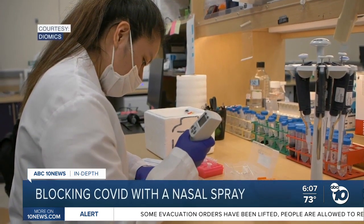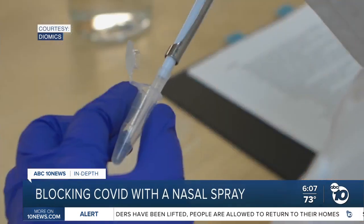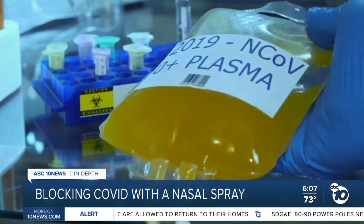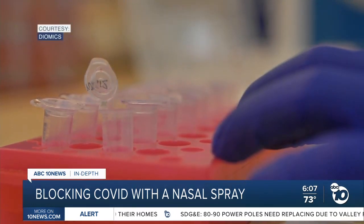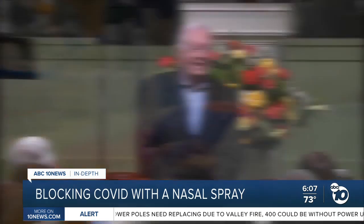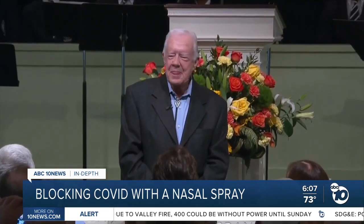There are more than 70 companies working on cloned antibody therapies for COVID-19 and a few are in human trials. It has some similarities to convalescent plasma, but cloned antibodies can be mass produced in a lab. The approach has been around for more than 30 years, primarily for cancer.